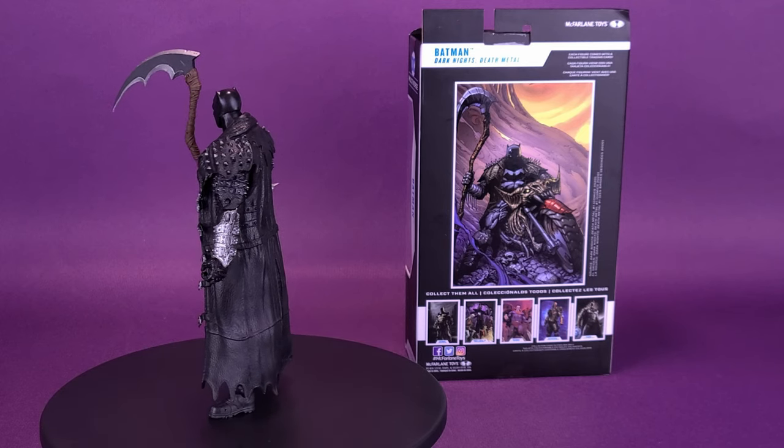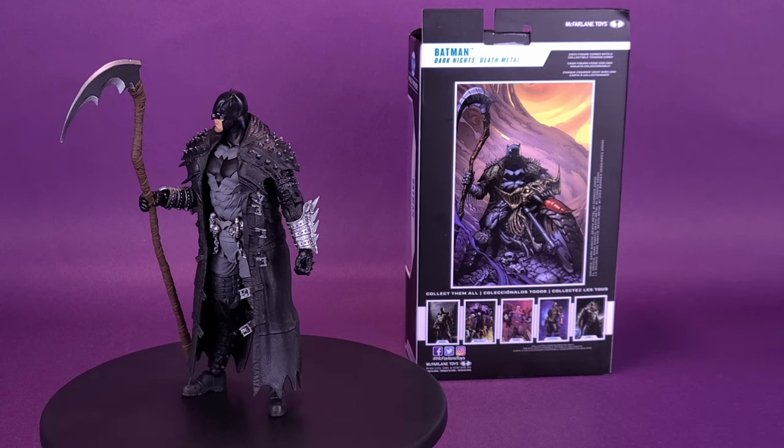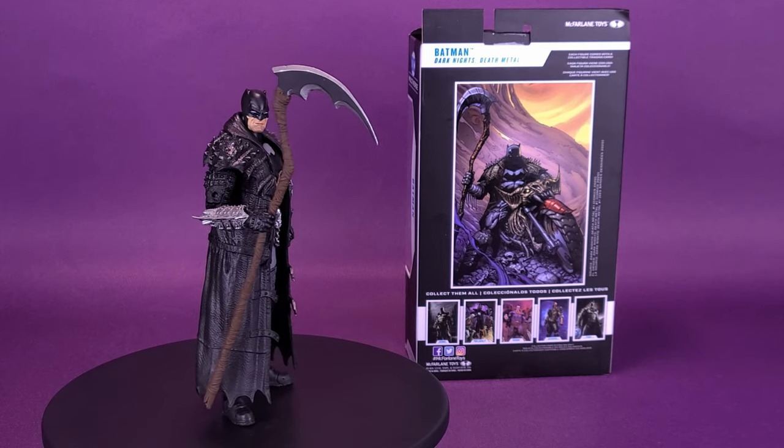Now leading an army of zombies and riding a Bat-cycle made of bones, the Dark Knight wages a war against the Batman Who Laughs and his omnipotent goddess Perpetua, in his mission to save the DC Multiverse.